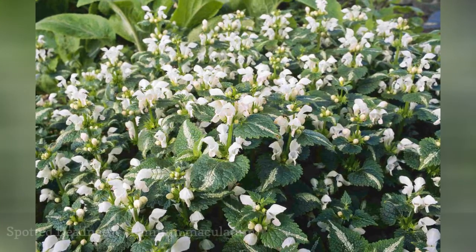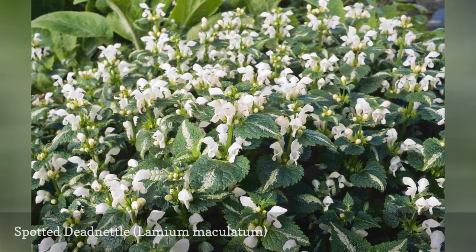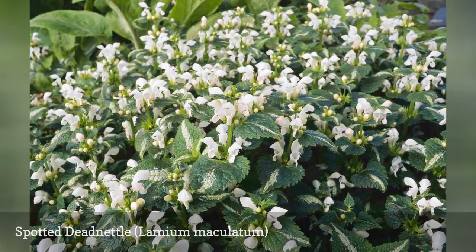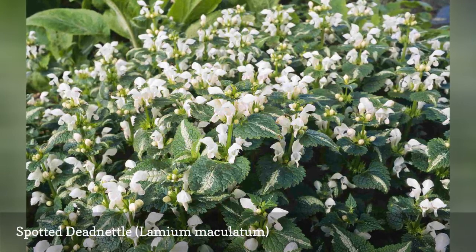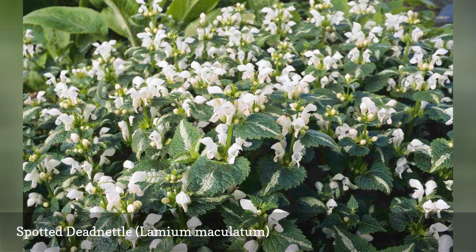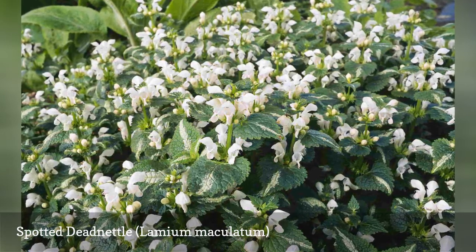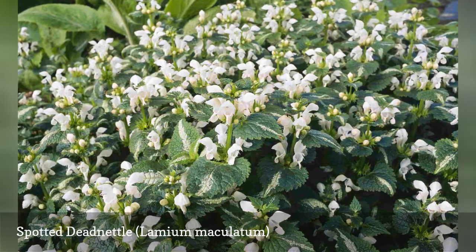Spotted dead nettle is an evergreen ground cover for shade that sometimes offers variegated leaves as a selling point, though its beauty is further enhanced by pretty white, pink, or purple flowers. This plant is considered slightly invasive in portions of the northeast and northwest U.S., but most gardeners will have no major problems with it. It grows 6 to 9 inches tall, forming dense mats of foliage.